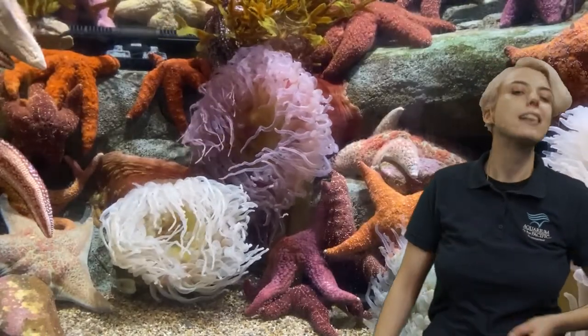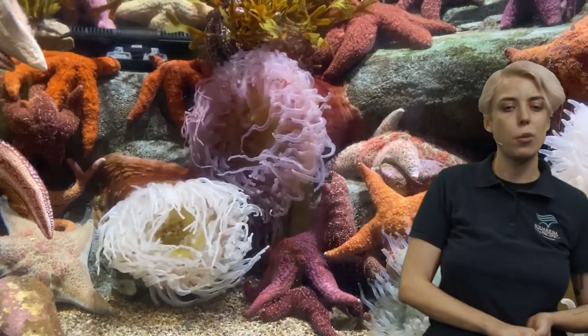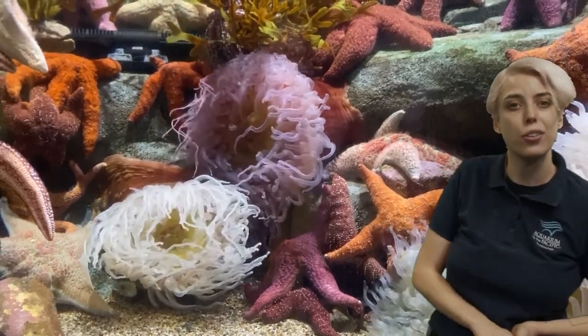So that is it for our program. Thank you so much for joining us. I had a great time talking about crustaceans with you, and I hope to see you at one of our other AOAs. I hope you have a great day.